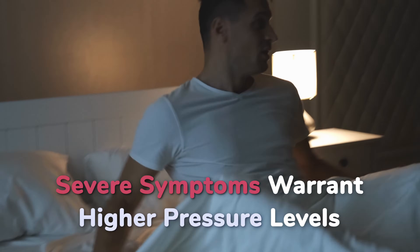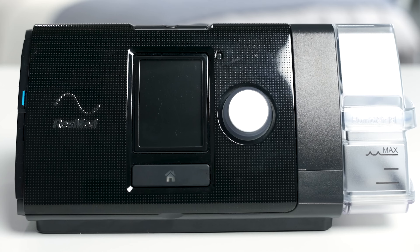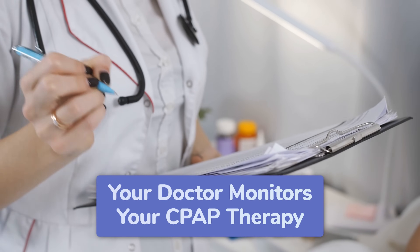Your doctor will determine the amount of pressure based on the severity of your symptoms. Severe symptoms usually warrant higher pressure levels, whereas minor to moderate symptoms may not require as much. Pressure is measured in centimeters of water. Most CPAP machines can be programmed between 4 and 20 centimeters of water, with the average person needing 8 to 10. Since you'll need a prescription, you won't be able to change the machine's pressure level yourself — your doctor monitors your therapy and can recommend more or less pressure.